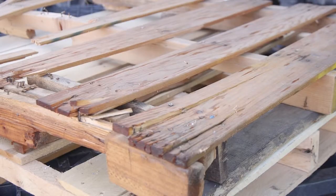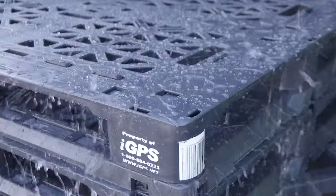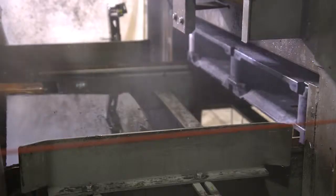Unlike wood, IGPS pallets do not absorb harmful bacteria and chemicals, and they are easily cleaned for added safety.